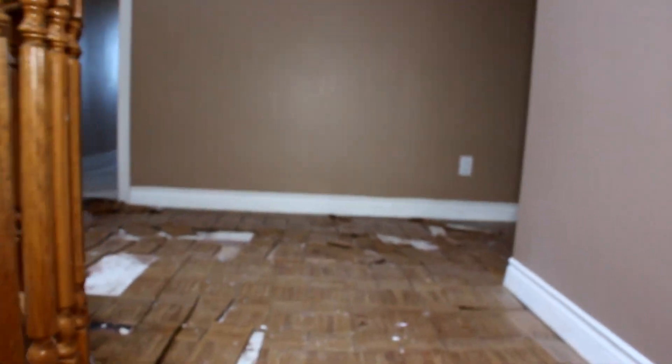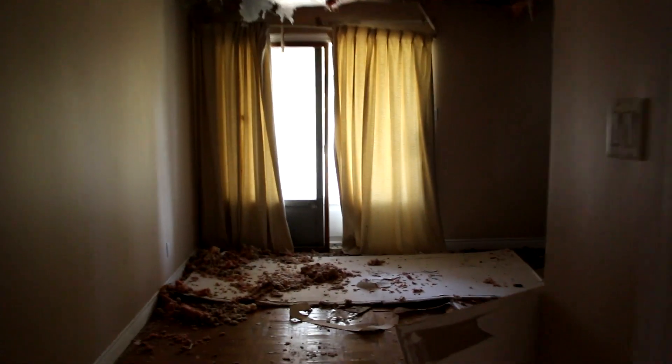Alright, let's head upstairs. So much cobwebs. Natural light coming through from the skylights — look at all that mold. Look at all that mold. This room is an outright disaster.